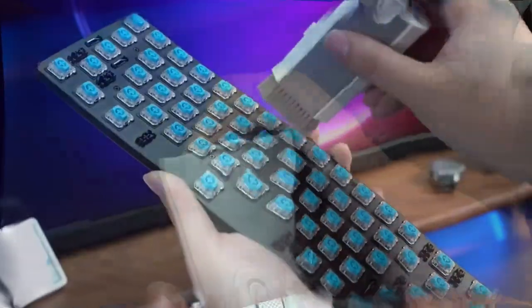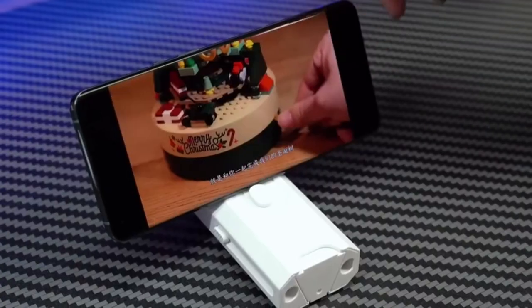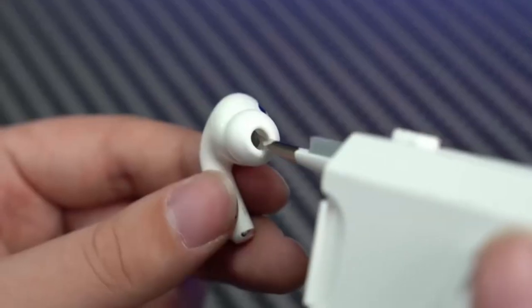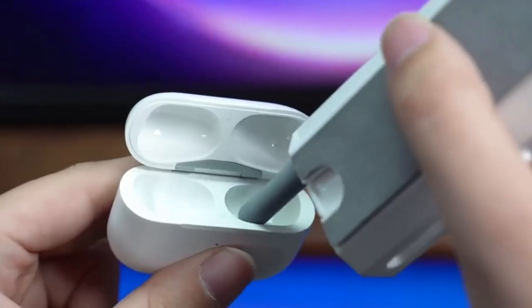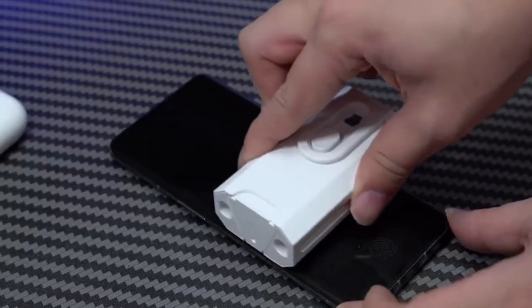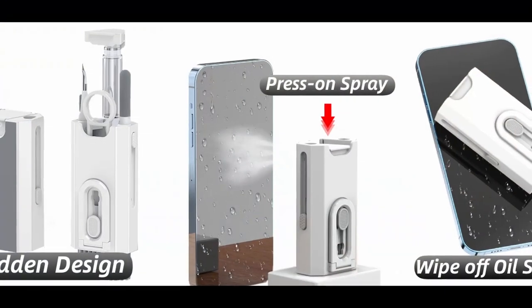Based on feedback from customers, Blue has added a simple mobile phone stand to this must-have gadget. One of the standout features of the Blue Keyboard Cleaning Kit is its detachable screen cleaning cloth — you can easily remove it and wash it to ensure your cleaning tool is always hygienic.